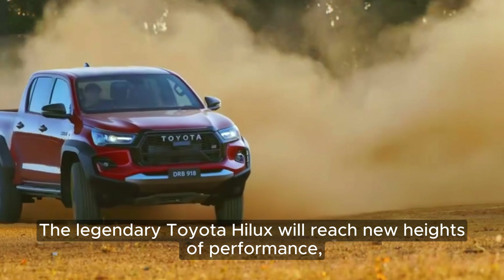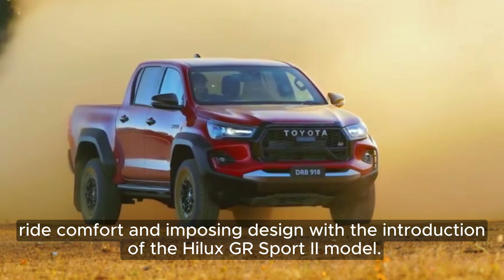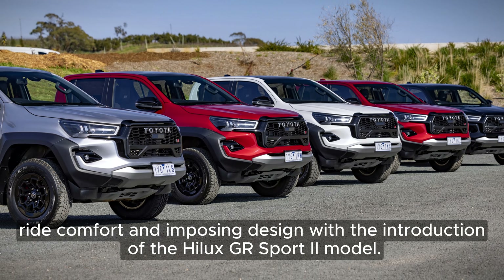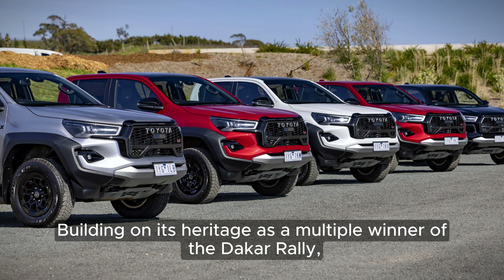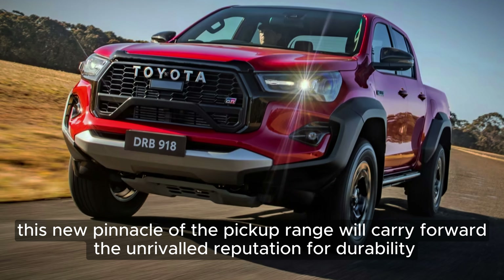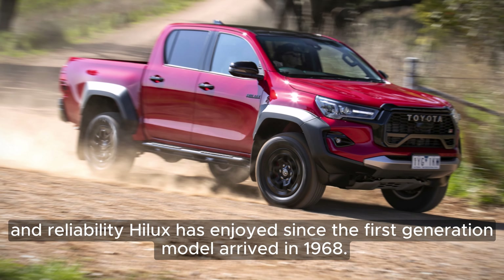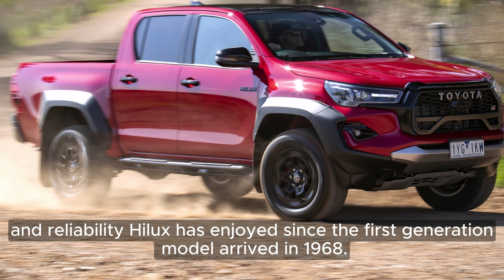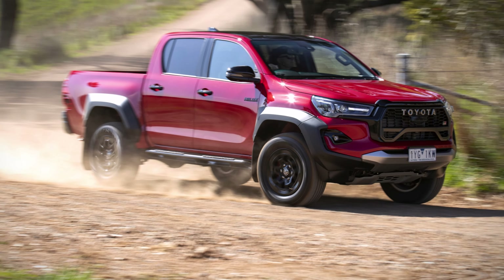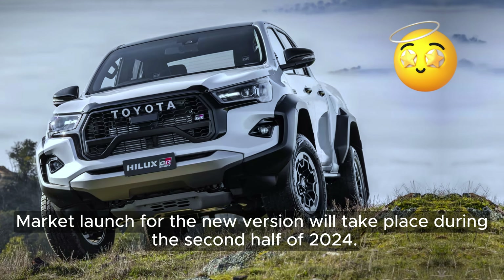The legendary Toyota Hilux will reach new heights of performance, ride comfort and imposing design with the introduction of the Hilux GR Sport 2 model. Building on its heritage as a multiple winner of the Dakar Rally, this new pinnacle of the pickup range will carry forward the unrivaled reputation for durability and reliability Hilux has enjoyed since the first-generation model arrived in 1968. Market launch for the new version will take place during the second half of 2024.